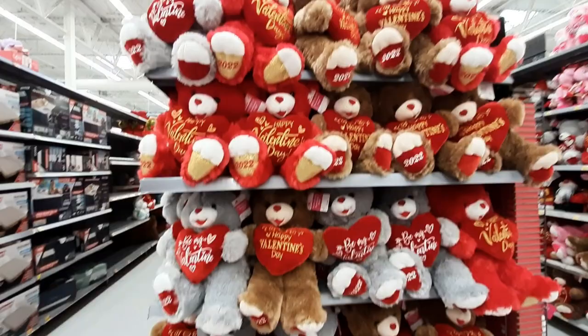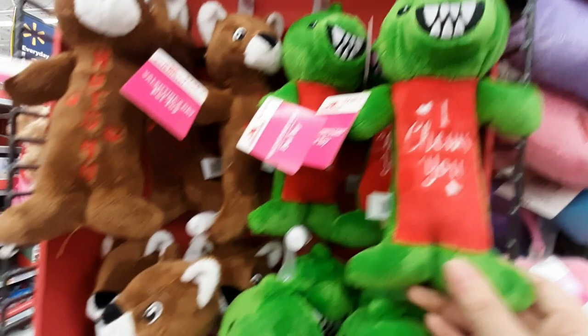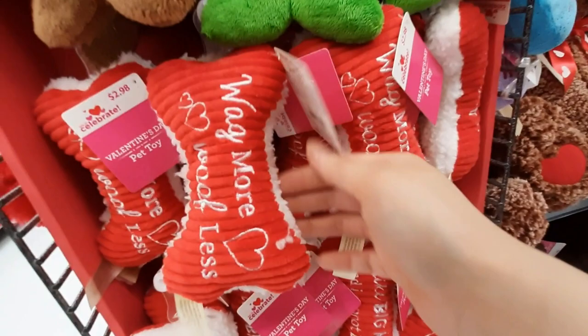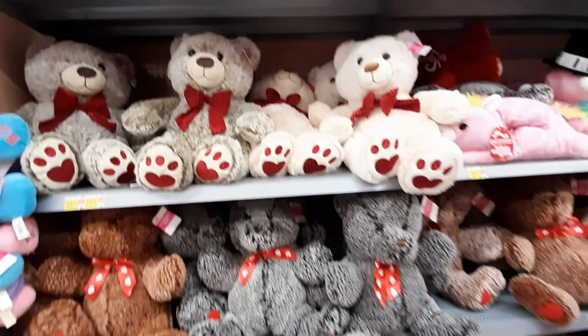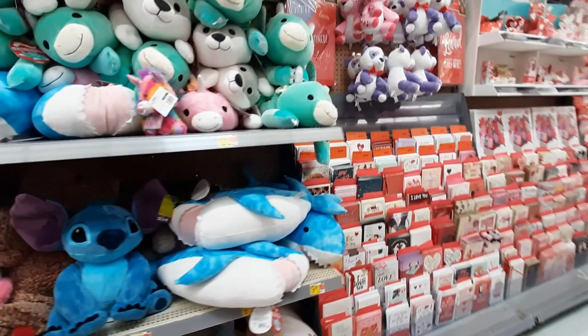We've got more stuffed animals — tons of stuffed animals everywhere. Look at these — these are stuffed animals for your dog. 'I choose you.' That is so cute. That's awesome that they make these for your pets. I like that. Tons of stuffed animals and they're all very soft and squishy. I'll have to pick up one of these for the kids.